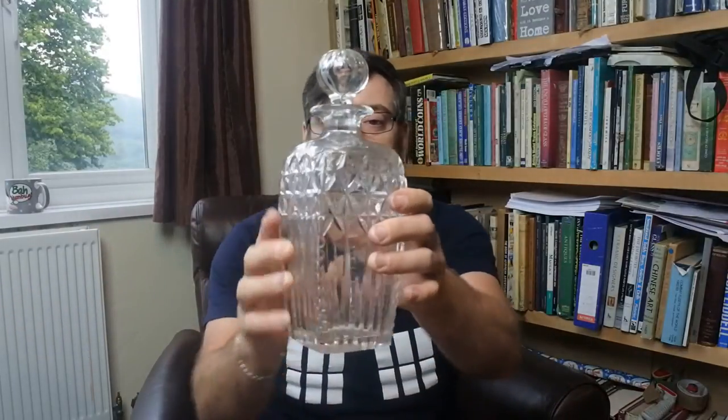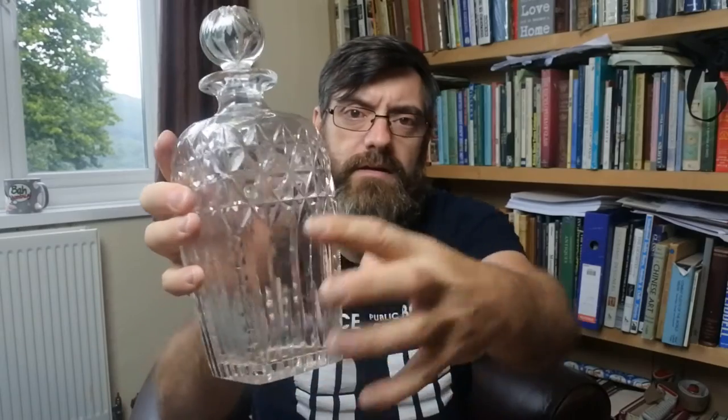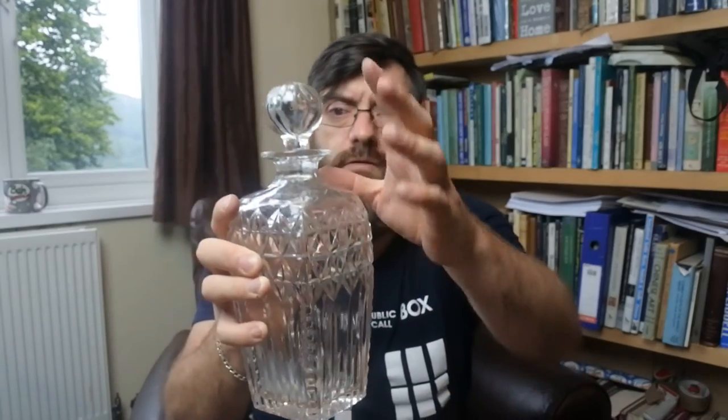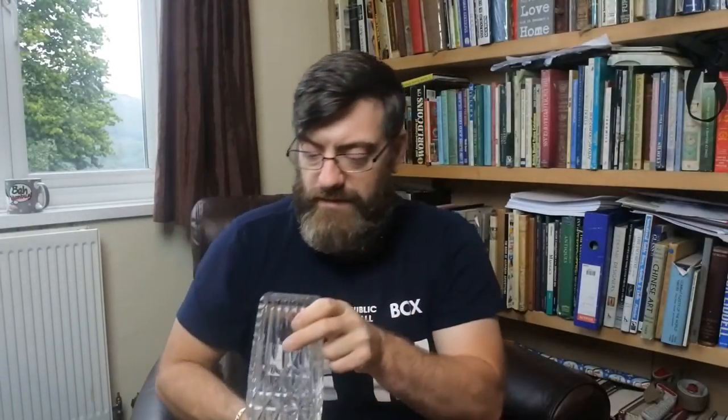I haven't checked these decanters yet to see if any of them are signed. There's a signature on that one but I need an eyeglass. This one has shallow cutting on the shoulders down the neck — the old thing is all cut, beautiful quality, squarish decanter. You'd think I'd have the sense to bring my eyeglass when I'm making films.